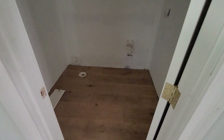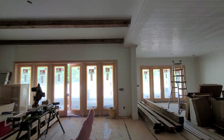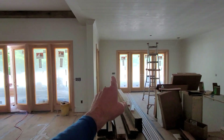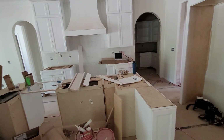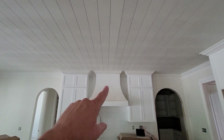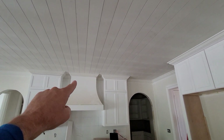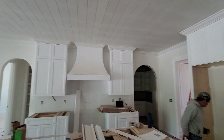Then we turn here — this is the half bath downstairs. This will all be wallpaper. Turning back, remember these will be the only stained doors in the house. This will be a butcher block countertop. If you look, you see how we wrapped the crown around all of these openings — that was to give it as much detail and depth as we could.